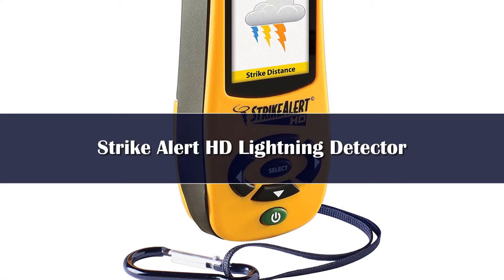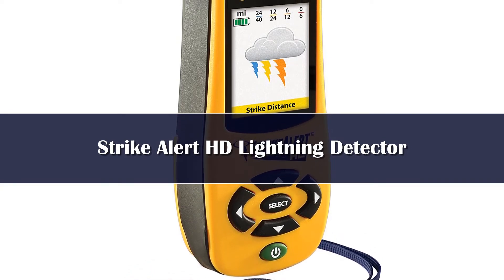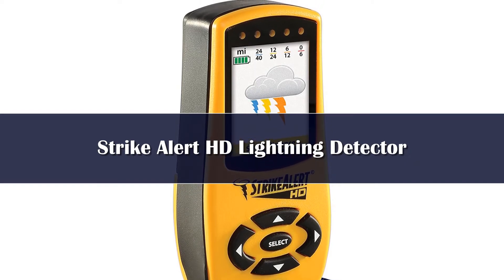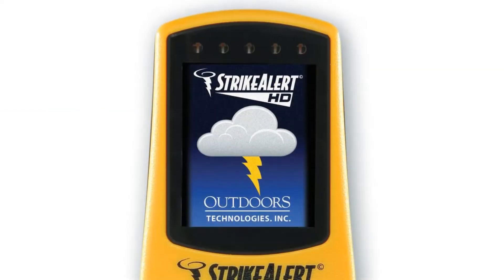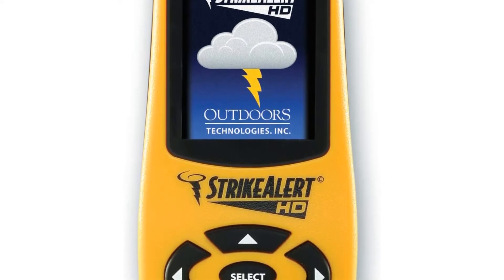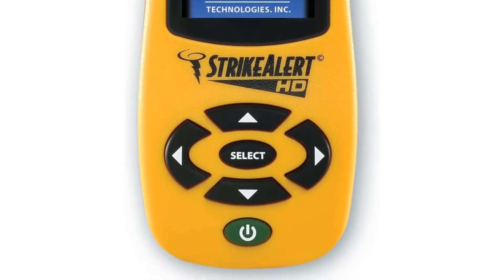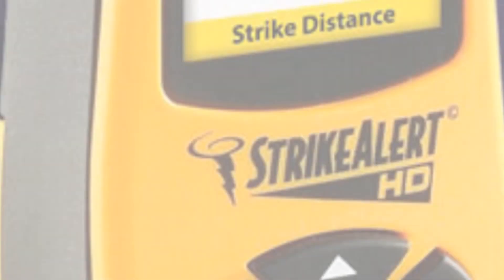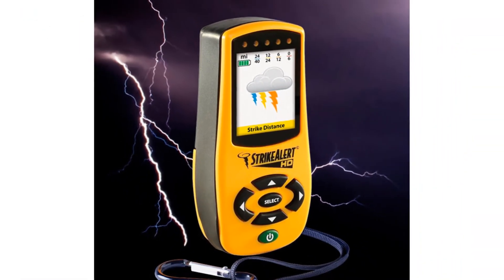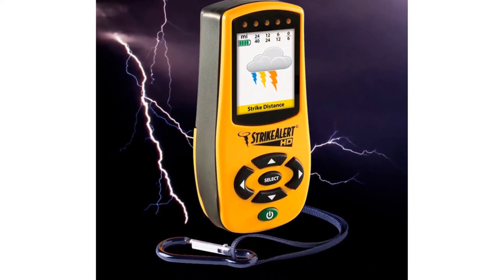The StrikeAlert HD lightning detector is a more advanced portable lightning detector. You can still carry it around in your pocket or attached to a belt, but it will provide you with more detailed and accurate information. Of course, that means it's more expensive than the lightning detectors we've looked at so far. It basically works in the same way as older, more basic portable detectors. It has a maximum detection range of 40 miles and breaks this down into smaller distance markers, but all of this is displayed on a small HD screen.